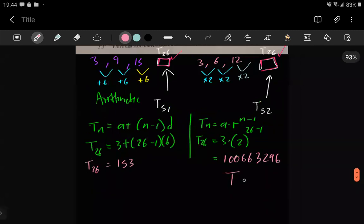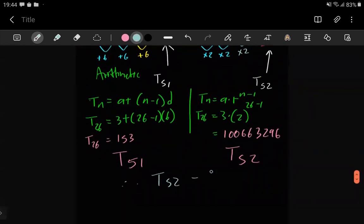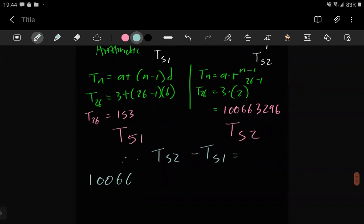So t52 = 100,663,296 and t51 = 153. Therefore, t52 − t51 = 100,663,296 − 153 = 100,663,143.